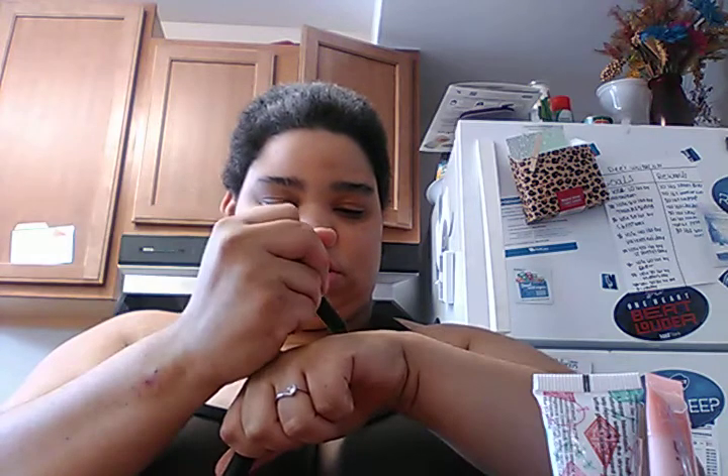This is a matte lip crayon by Deuce. It's a really pretty color — I'll definitely wear it. And this little pencil — holy crap — it was $22. I would never pay $22 for that.